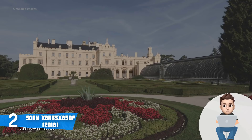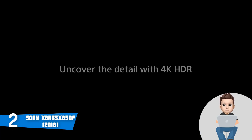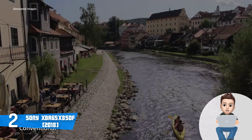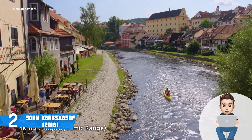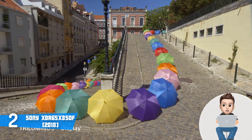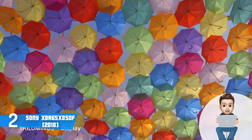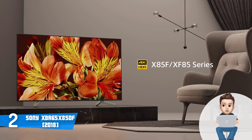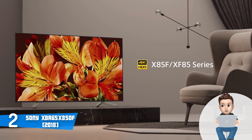The 65-inch X850F uses a TRILUMINOS display and integrates innovative technologies such as Dynamic Contrast Enhancement, 4K HDR Super Bit Mapping, and the X1 processor, making visuals look stunning with excellent gradation and color accuracy. It has a refresh rate of 120Hz, further enhanced by the Motion Flow XR technology, which inserts extra frames between original ones to offer the best possible user experience without missing any detail. The Sony X850F deserves your attention.